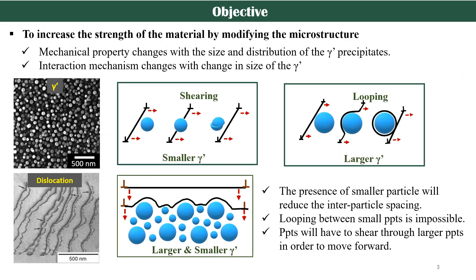The objective of my work is to increase the strength of the material by changing the microstructure. The mechanical properties will severely depend upon the size and distribution of the gamma prime phase, which has to withstand dislocations. When these particles are small, dislocations prefer to cut and pass through them, but when they grow in size, the interparticle spacing increases and dislocations prefer to loop or bow around the particle to move forward.